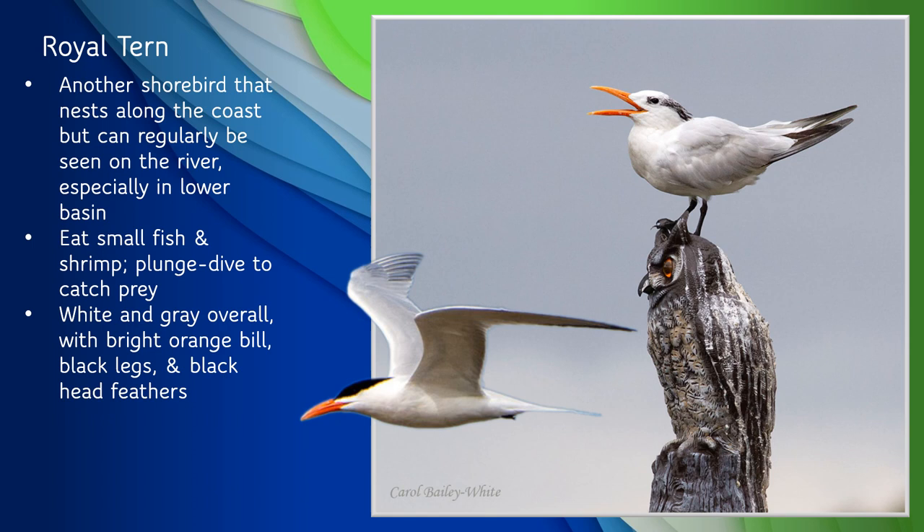The royal tern is another shorebird that nests along the coast but can regularly be seen on the river. They also form large nesting colonies, often alongside laughing gulls. In our area, the chicks usually hatch starting in late May and fledge in a little over a month. Royal terns fly about 30 feet above the surface of the water and look for small fish or shrimp, then plunge dive to seize their prey in their bills. When feeding young, they'll often forage far inland, so you'll probably see them more frequently along the river in the summer months. Royal terns have a bright orange bill, black legs, and varying degrees of black feathers on their heads depending on the season.